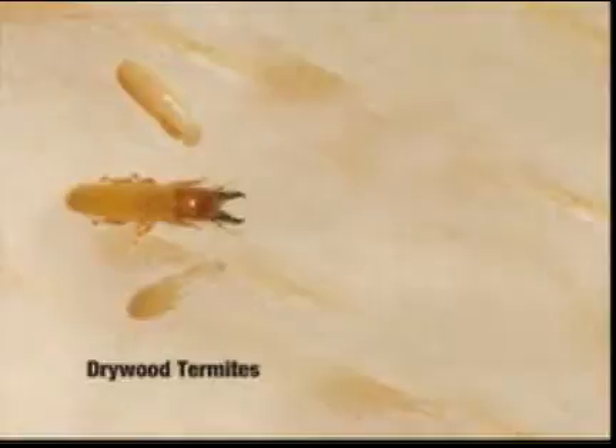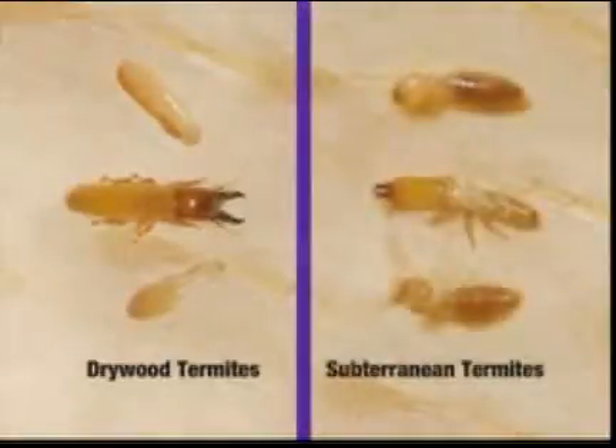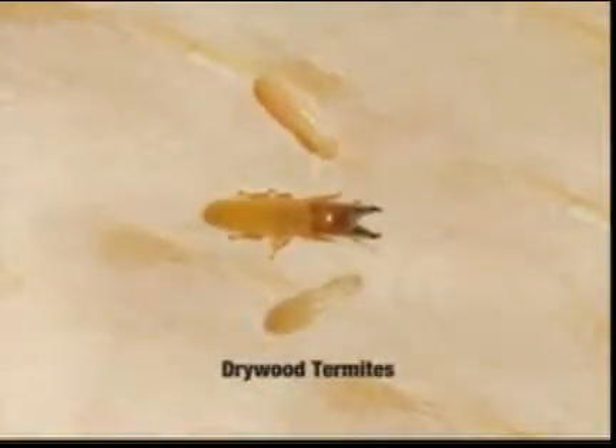Before you can protect your home from termites, it's important to understand them. There are two types of termites that can damage your home: drywood termites and subterranean termites. Each type is different and must be treated separately. This presentation focuses on drywood termites and how you can keep them from devastating your home.